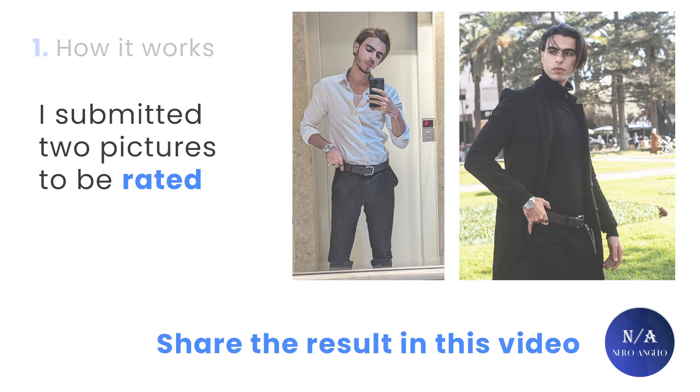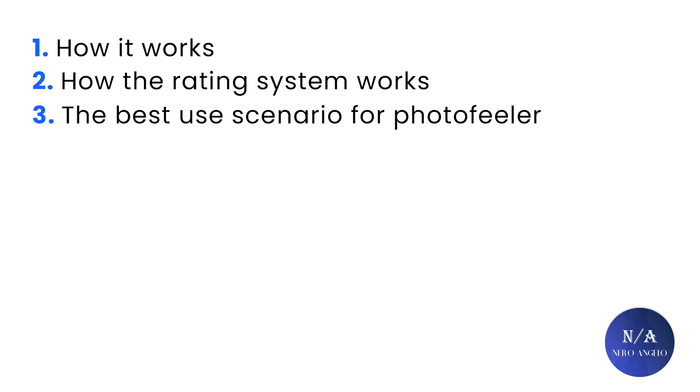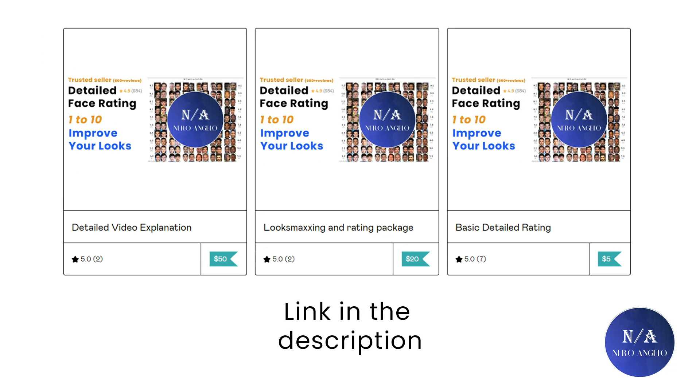The goal of this video is to understand how Photofeeler works, how the rating system works, the best use scenario for Photofeeler, and the difference between my ratings and their rating system. If you want to support the channel and get your face evaluated by me with personalized lookmax advice, the link is down in the description. Without further ado, let's get this video started.